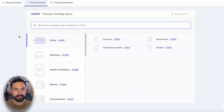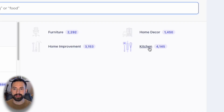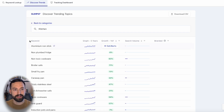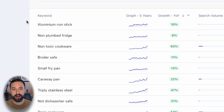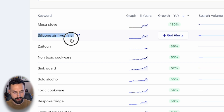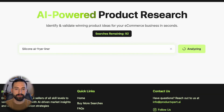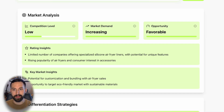We'll go to Discover Trends to find some trending products, and let's stay within the Home category. We want to sell something in Kitchen — Home and Kitchen on Amazon — so we'll click Kitchen. We see a bunch of keyword phrases, product ideas for our case, of products that have been trending. I go to Growth Year-over-Year and sort in descending order. The second one here is Silicone Air Fryer Liner. I'll copy that and go back to Product Expert to type this idea in.